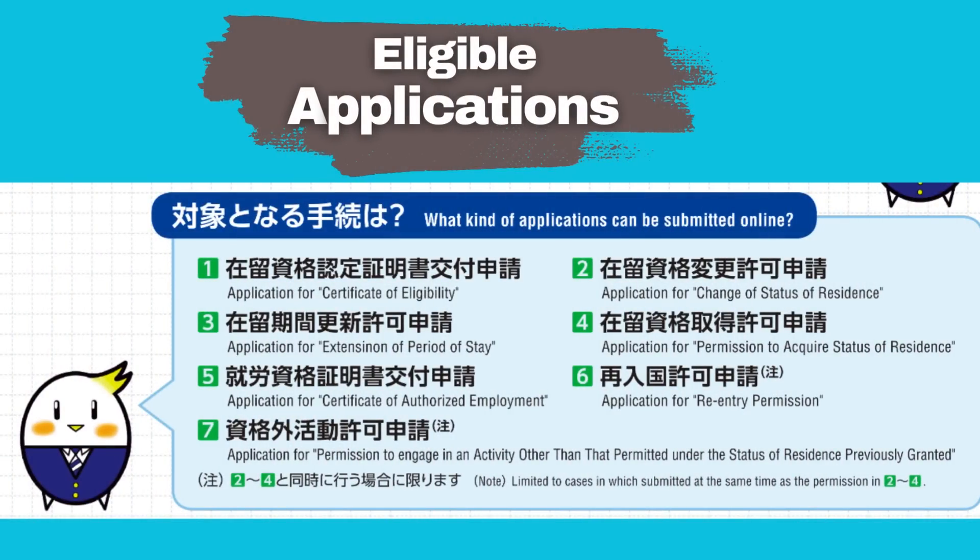What kind of applications can be submitted online? The following application types are supported: Certificate of Eligibility, Change of Status of Residence, Extension of Period of Stay, Permission to Acquire Status of Residence, Certificate of Authorized Employment, Re-entry Permission, and Permission to Engage in an Activity Other Than That Permitted Under the Status of Residence Previously Granted.